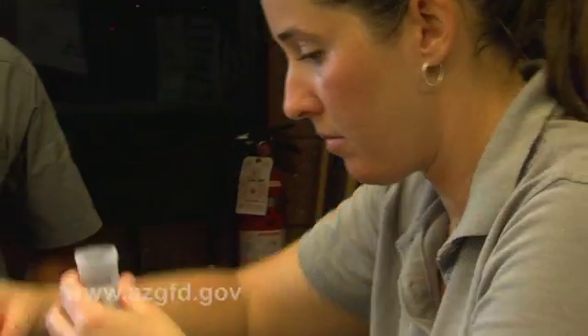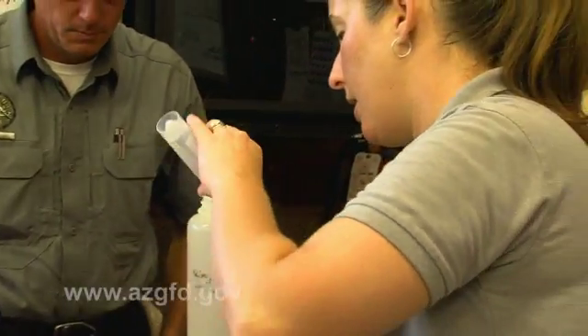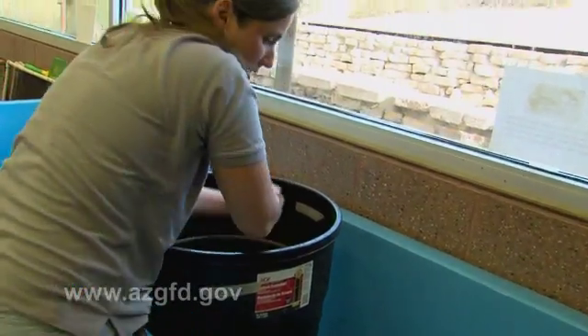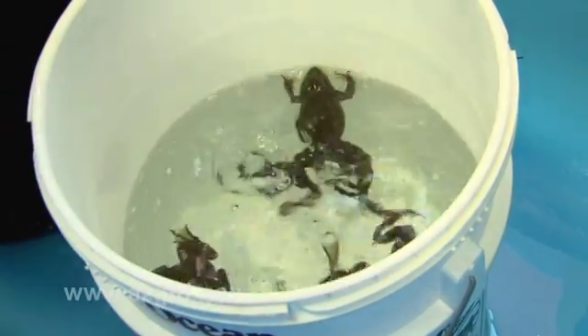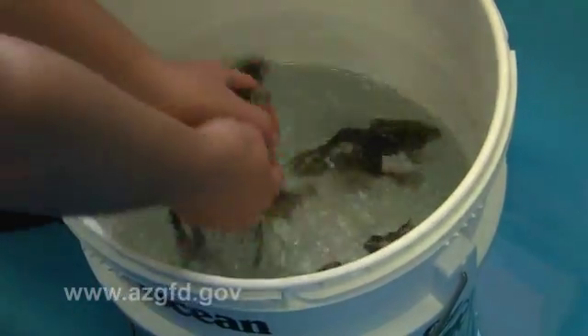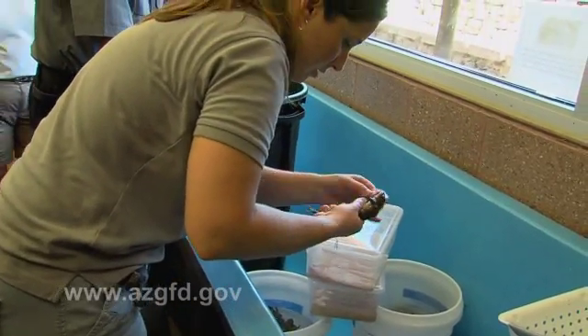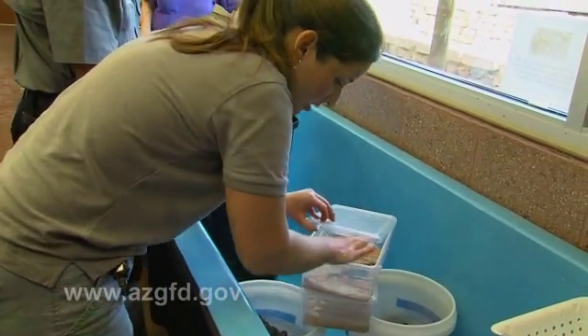In order to prepare them, we've given them prophylactic treatment with a solution called itraconazole. It's a fungicide. It'll help us prevent the spread of disease, in particular a disease called chytridiomycosis. They've bathed for approximately an hour in the solution.